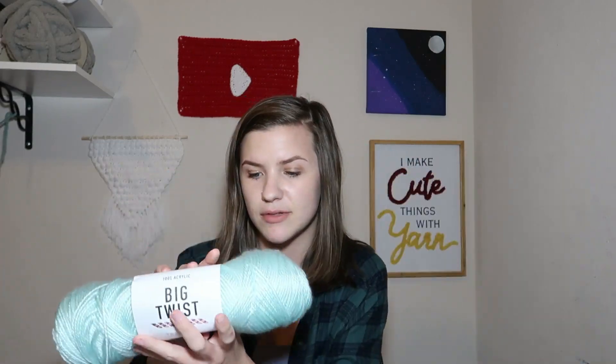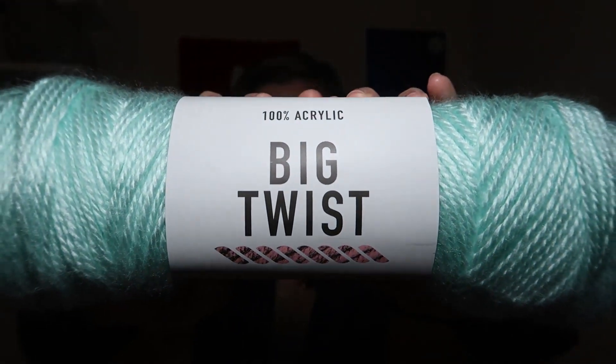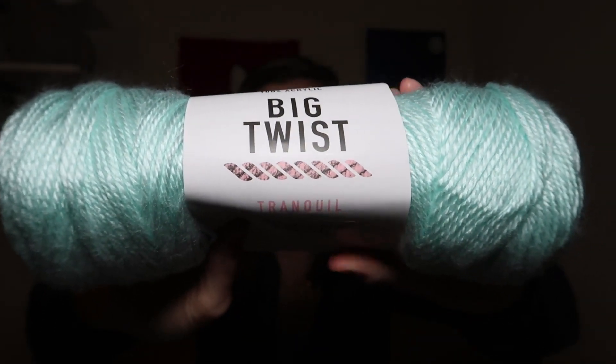First I have two Big Twist Tranquil yarns — these are very pretty, a nice mint color. The color name is mint and these are 371 yards, 5.95 ounces, or 340 meters, 170 grams. These are medium weight four, with 4.5 millimeter knitting needles and 5.5 millimeter crochet hooks listed. Both skeins are exactly the same. Here is the Big Twist Tranquil in the color mint up close.